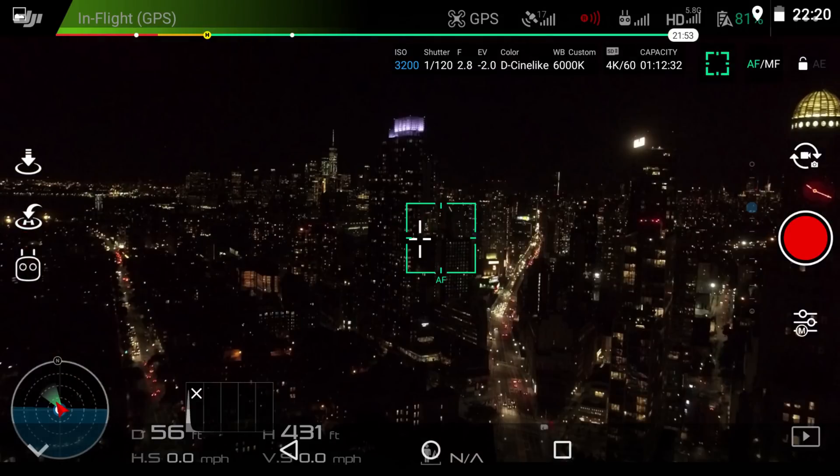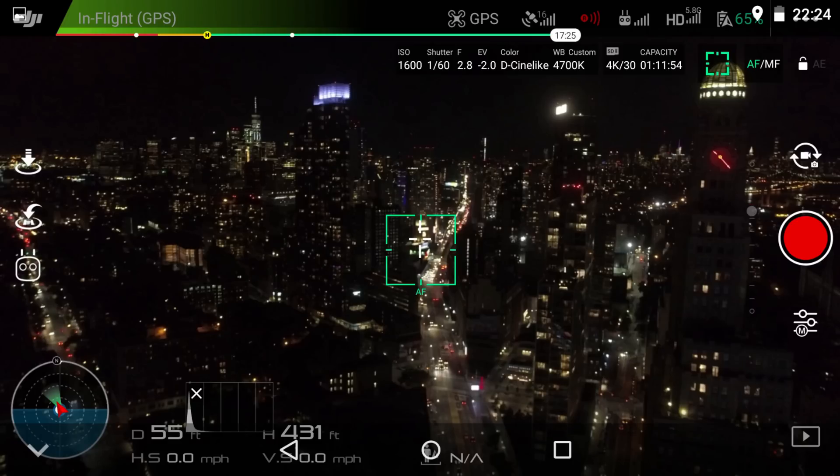Now we've established the 4K, 60 frames a second thing for daytime. But why does things change at night? The more your frame rate, the darker the image. So 24 frames a second is lighter than 60 frames a second — the less frames you do, the lighter your image. When you're flying at night, you don't have much light, and you need the lightest image possible to catch as many details as you can. That's why 60 frames a second just doesn't cut it at night.